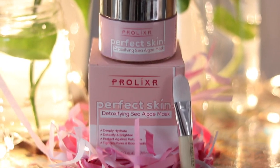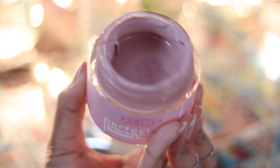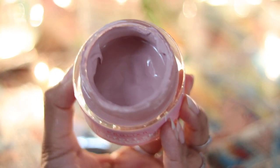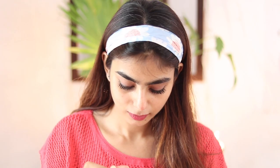The company claims that this sea algae clay mask detoxifies and brightens your skin and also tightens your skin pores. It also claims that it will help in removal of acne and pimples and make your skin feel baby soft.